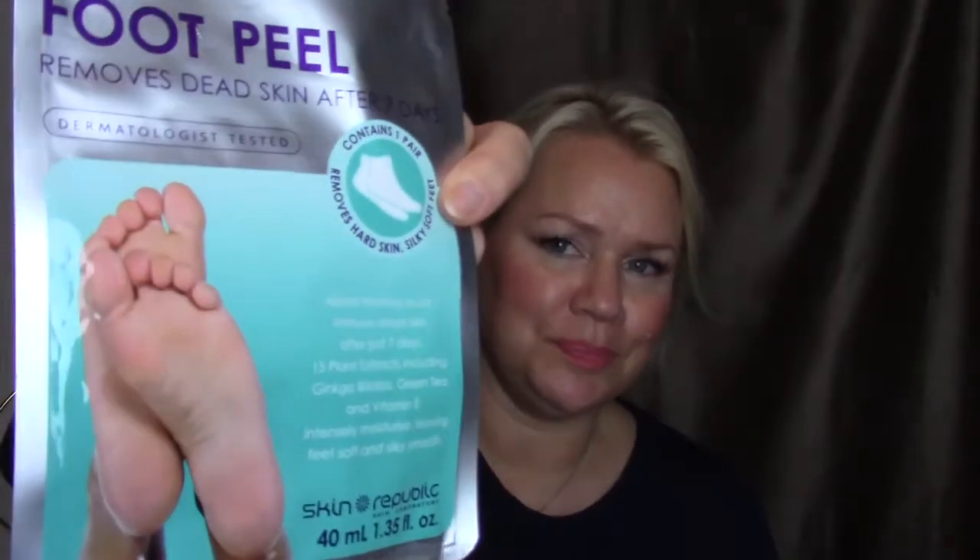The foot peel works — it takes all the dead skin away and it peels off. During that time it's not very nice to look at your feet, so the important thing is to do it when you're not showing your feet to other people. I did it before I went on a trip to the States, which was nice timing.